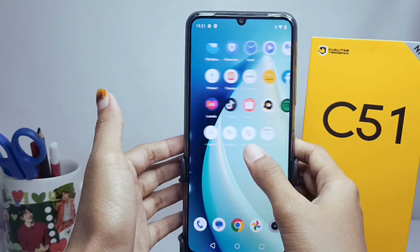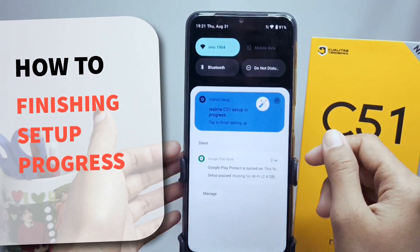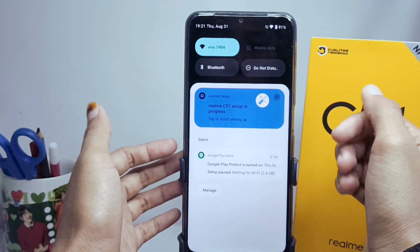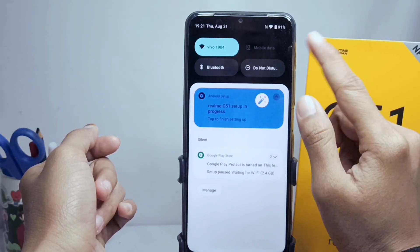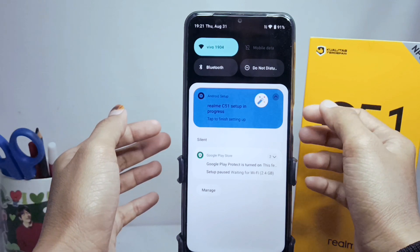Hello everyone. Here I want to provide a tutorial on how to finish the setup progress on a Realme C51 device. You may be uncomfortable with notifications like this, which won't go away until we finish setting up our smartphone.